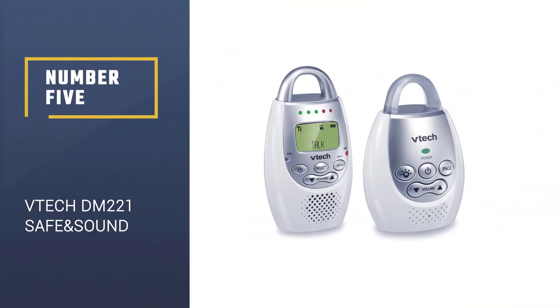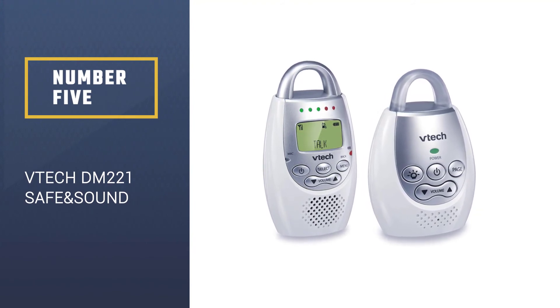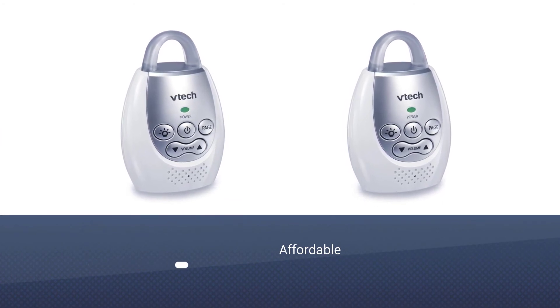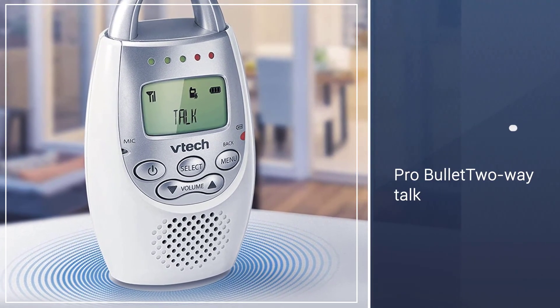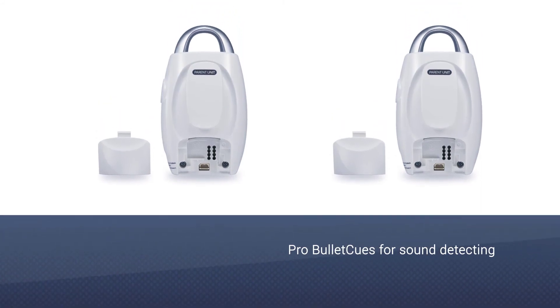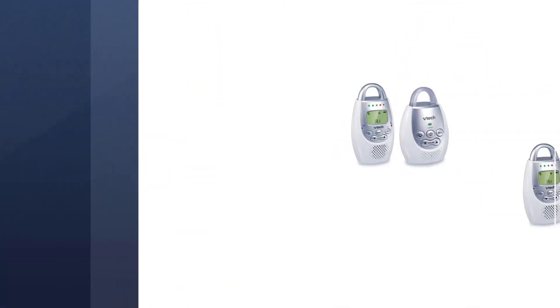Number 5: VTEC Safe & Sound. One of the most budget-friendly monitor options available is the VTEC Safe & Sound. It has all the simplicity of a traditional sound-only monitor, with a boost of modern technology in the form of two-way talk, digital sound, no white noise, and a 1000-foot range.